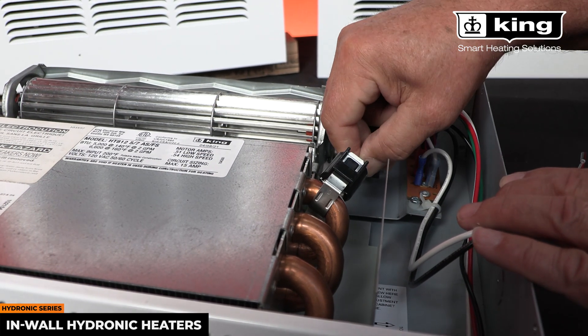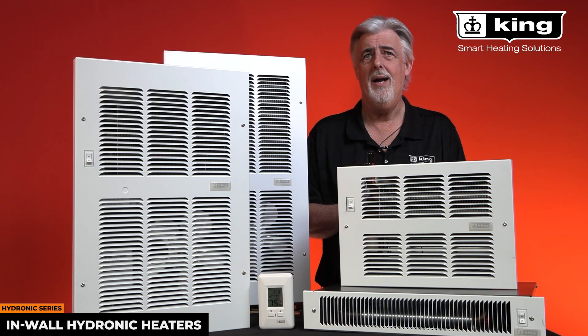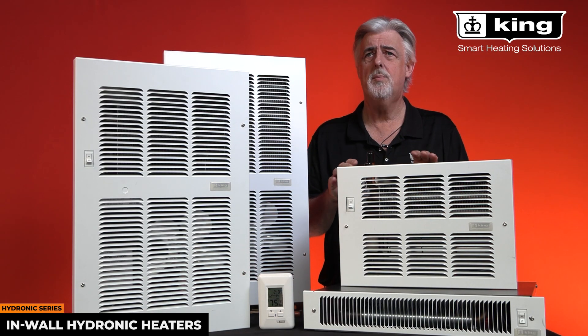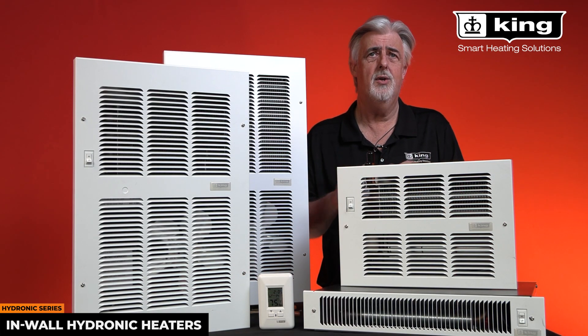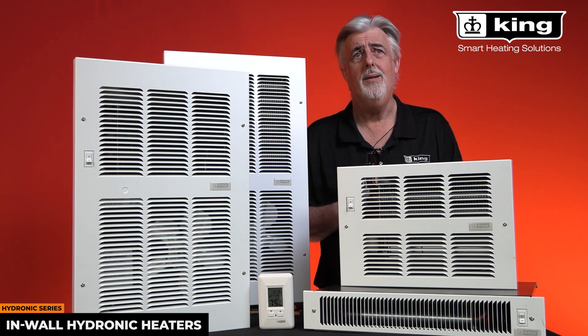With high quality components and safe for use with potable water, King's line of hydronic fan heaters offer whisper quiet operation to heat your home. And don't forget, King heaters are proudly made in the USA.